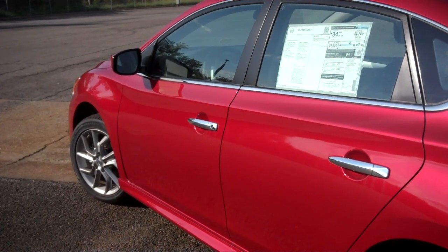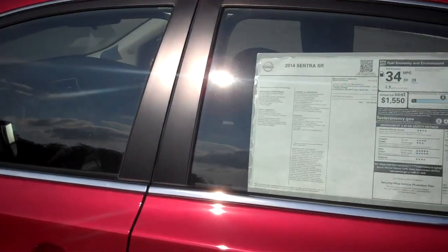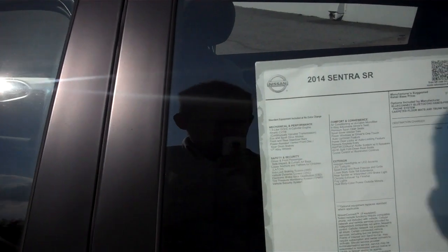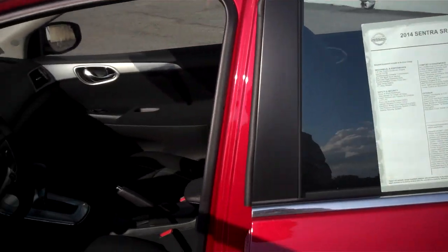And they'll be even more jealous with what you're going to save on gas, which is a combined 34 miles per gallon for city and highway, and 39 on the highway.